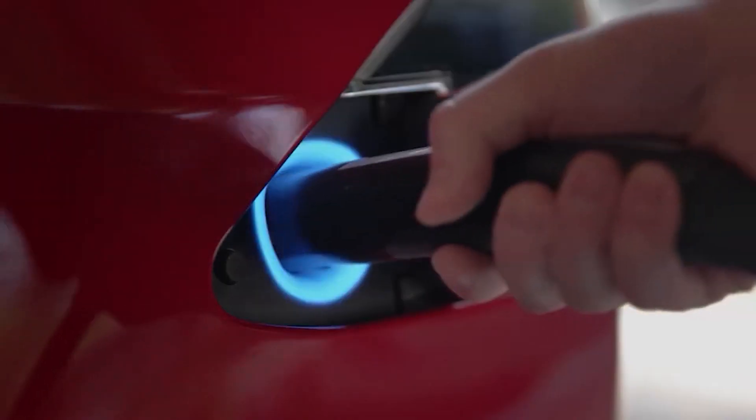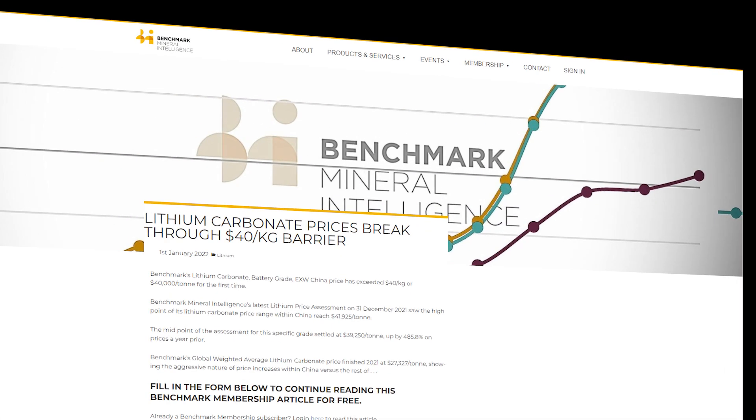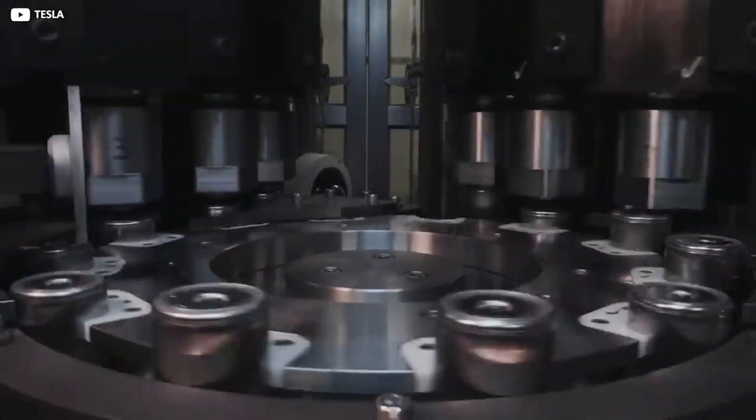Due to increased competition in the EV market, prices have risen nine-fold from $6.75 per kilogram in early January 2021 to over $40 per kilogram in 2022. The big difference is that LFP does not use the same expensive raw materials — they use lithium, iron, and phosphate chemistry.